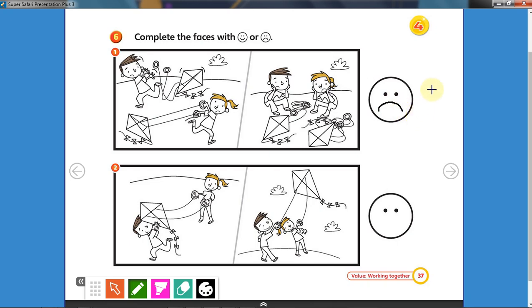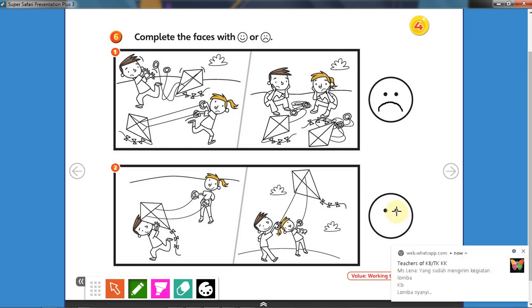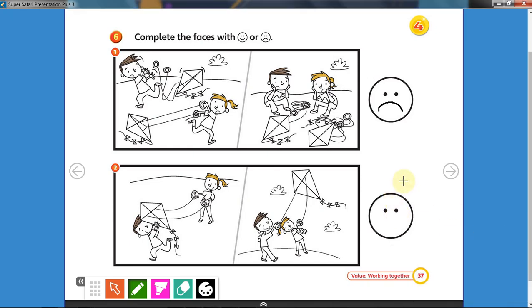Now let's have a look at picture number two. The boy and the girl are helping each other. The boy helps the girl to fly a kite and they can fly the kite together. Is this good? Yes! If it is good, draw a happy face. If it's not good, draw a sad face. Hurry up, go on!